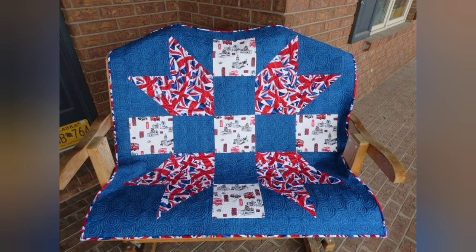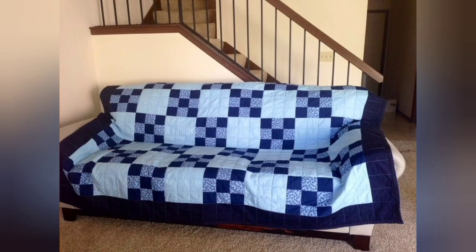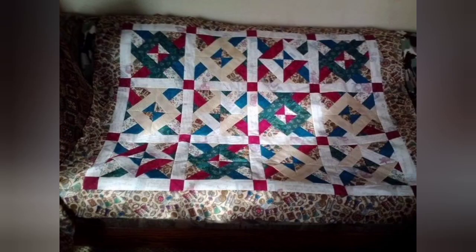With beautiful color combination ideas. If you can encourage me, please support me by subscribing to my channel, liking my videos, and sharing my videos with friends and family members. I hope that you love my designs and ideas. Thanks for watching my video.